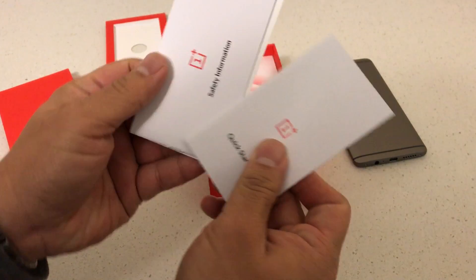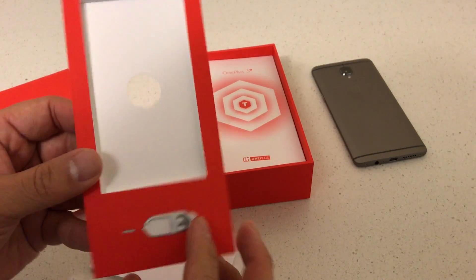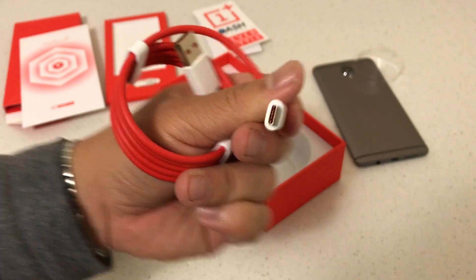The OnePlus 3T comes with stickers and random paperwork I'll never read, a SIM ejector tool, a $5 promo code, a wall charger, and a USB to USB-C cable.